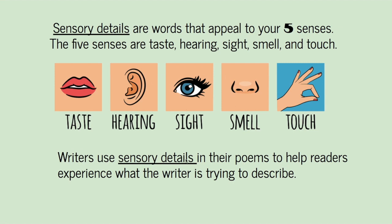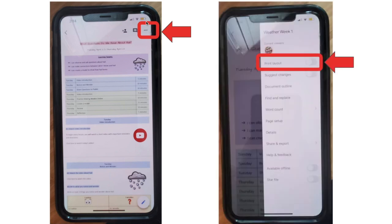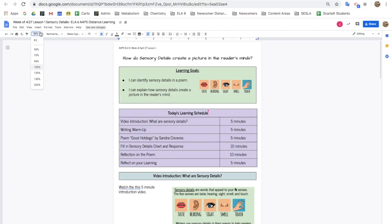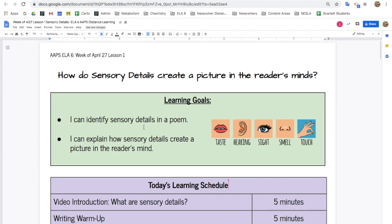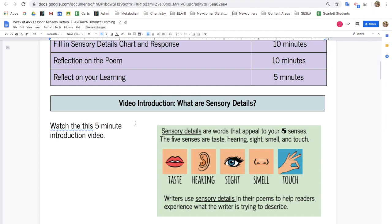Writers use sensory details in their poems to help readers experience what the writer is trying to describe. Let's go over how to complete today's lesson. If you're on your phone, click the three dots in the top right corner and go to print layout. If you're on the computer, fit the document to your screen. Make sure you read the learning goals and the learning schedule. You're almost done with our video introduction.